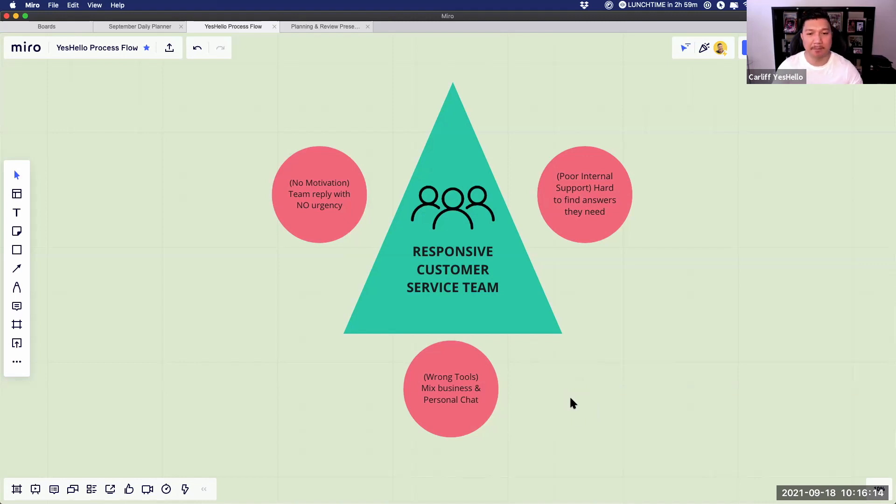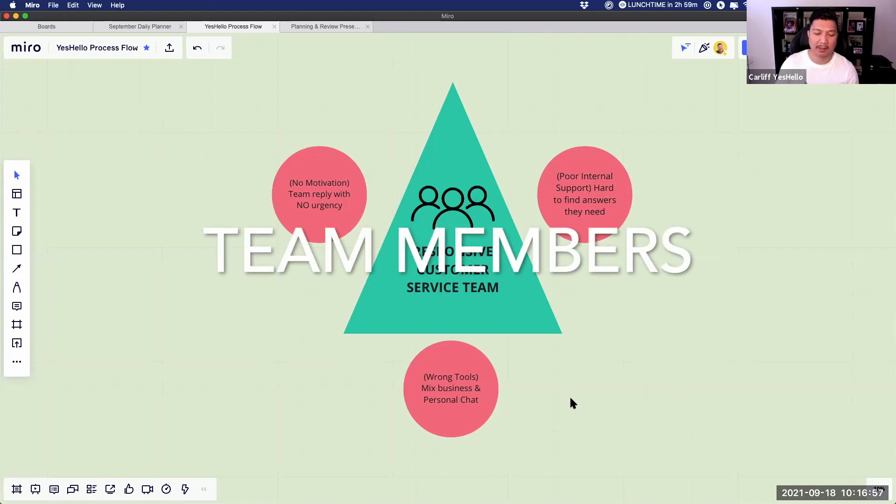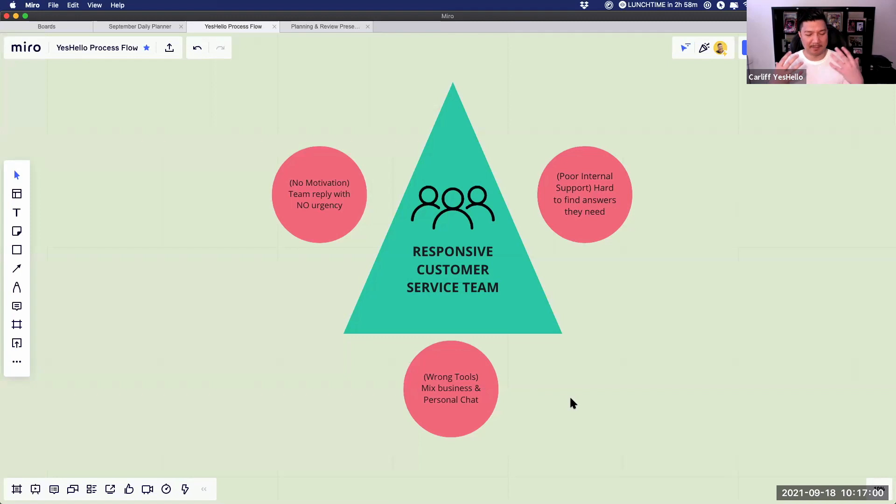Before we solve this, let's look at what happens when you have the wrong tools. Number one, efficiency is low — people have to hack and find weird ways to answer. Number two, your team has to mix business and personal phone numbers, supporting customers 24/7 including weekends, which creates stress and anxiety. Number three, they feel demotivated and will give a very low quality experience to your clients.